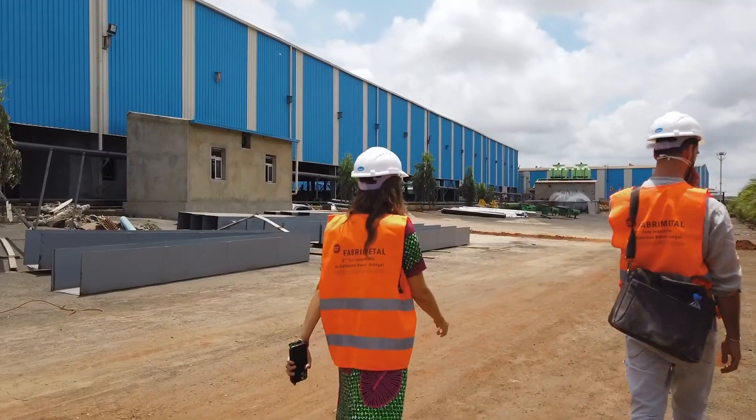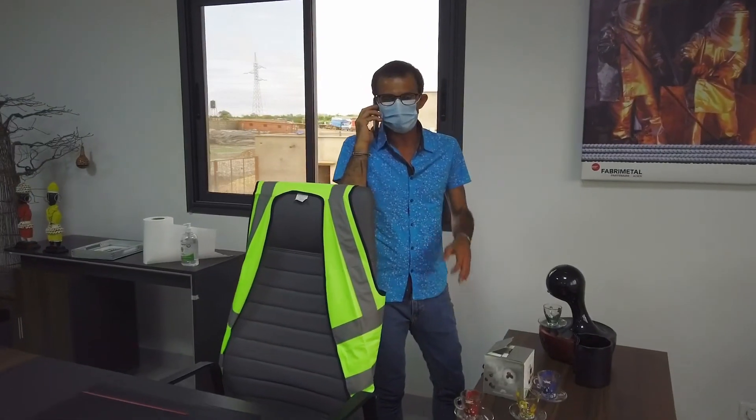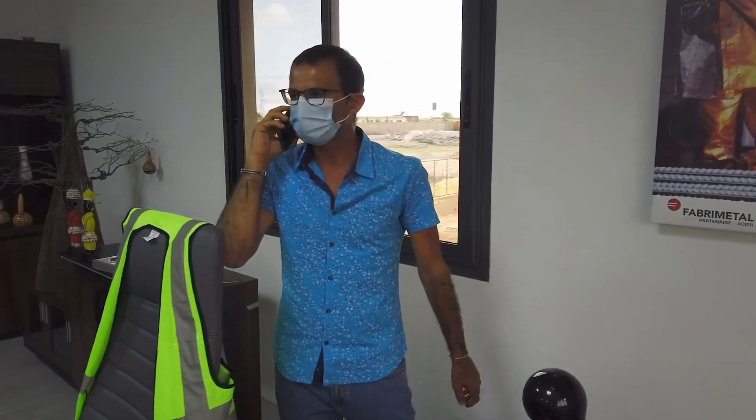And when we arrived, we were warmly welcomed by this gentleman who is always busy thinking about the future of Senegal. Hello, I am Mr. Riyad Kavar, born in Senegal and general manager of this steel plant.